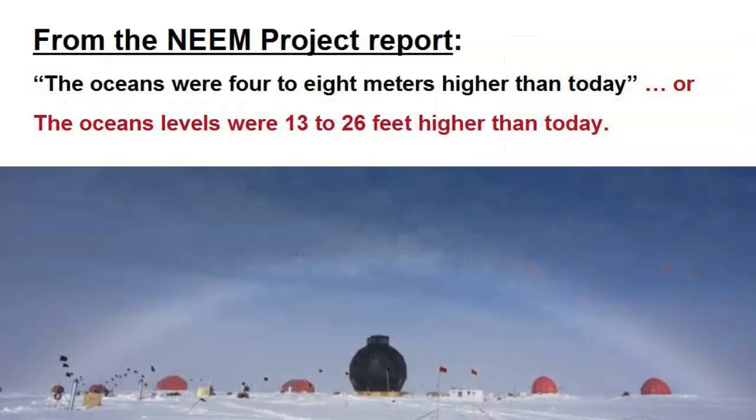Regarding the report's 4 to 8 meter higher ocean level statement, that equates to oceans being 13 to 26 feet higher than today. And if history repeats itself, as it has done about every 100,000 years or so, places like Venice and New Orleans will face significant challenges.